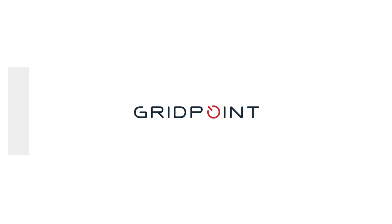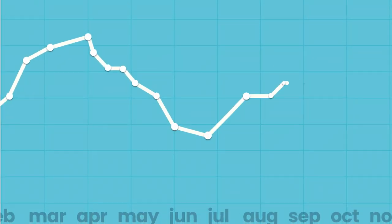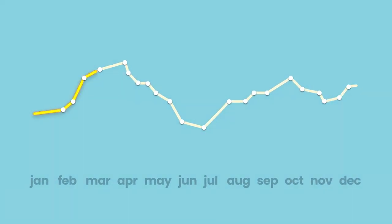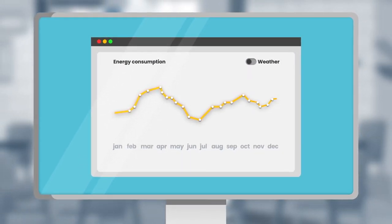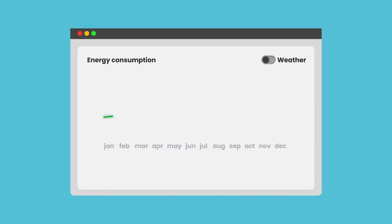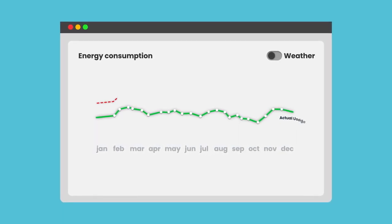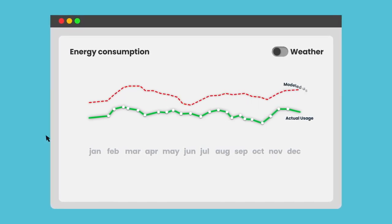GridPoint relies on the IPMVP protocol so that we can provide you with the most accurate savings forecast possible. Here's how it works. We review how your building performed over the last 12 months. We use this pre-installation assessment to create a weather-normalized energy baseline — removing the impact of weather to create a model that calculates how much energy you would use on any given day. Once our system is installed, we track the actual energy use and build a model of what the usage would have been without GridPoint's solution, using the baseline and this year's weather forecast.